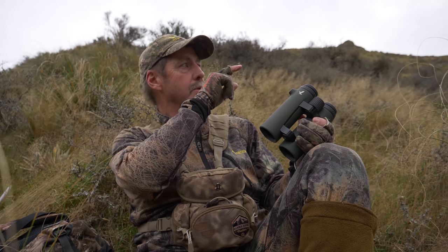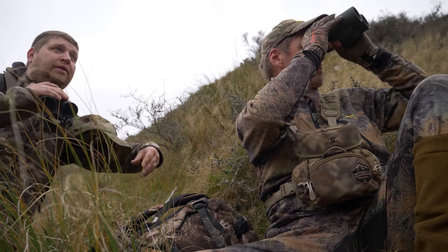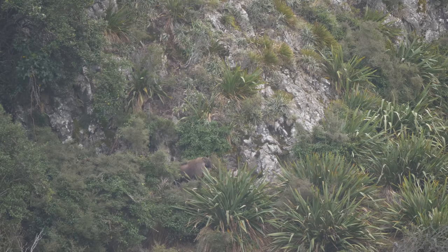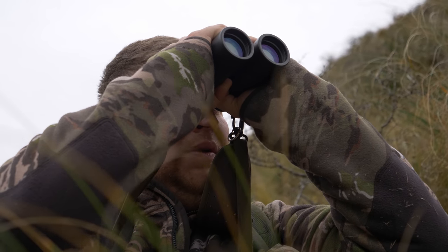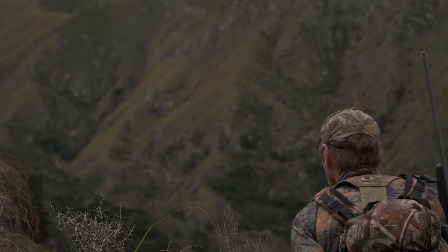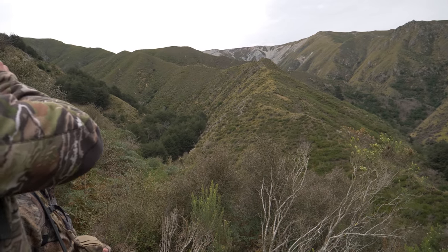There's a nice bull on the right-hand side of that bush gully there. I'll give you a range on him — by himself he's only 1130 yards. Now he's got some nannies with him. We just got to get up through this gut here and get a closer look at him. The wind's dropped a bit down in the gully here too, which is good. No doubt there'll be more bulls on the way. Lots of tahr in this country.